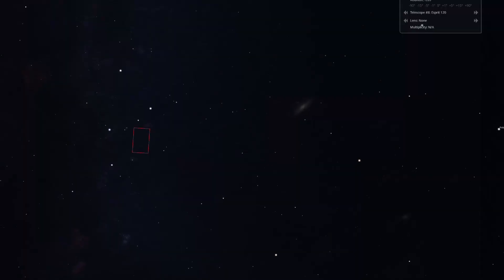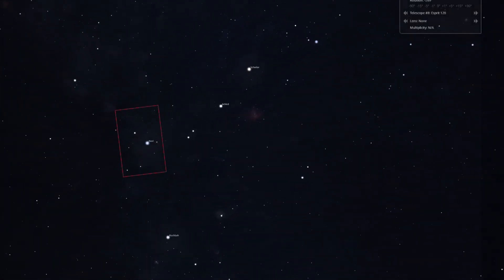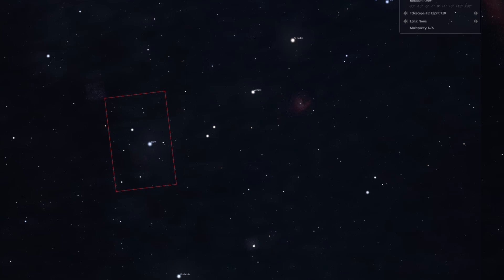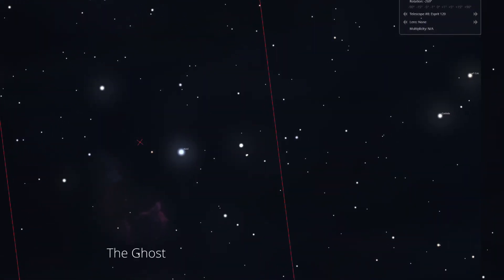Hi everyone, and thanks for tuning into my channel. Tonight I'm going to be photographing a ghost in space — that is the Ghost of Cassiopeia, also known as IC63. If you want to find IC63, look in the constellation of Cassiopeia, which is the large W in the sky. The center star is the large variable star Gamma Cassiopeia, and just to the left of that is IC63.